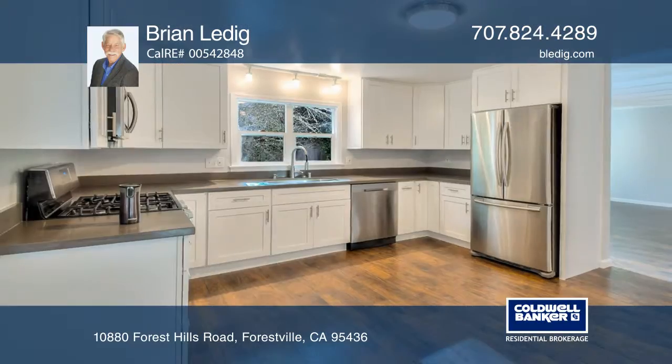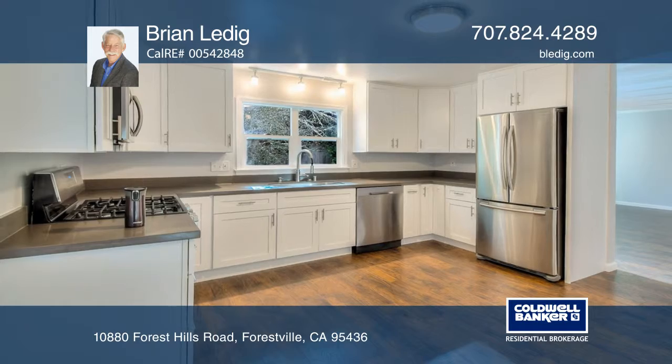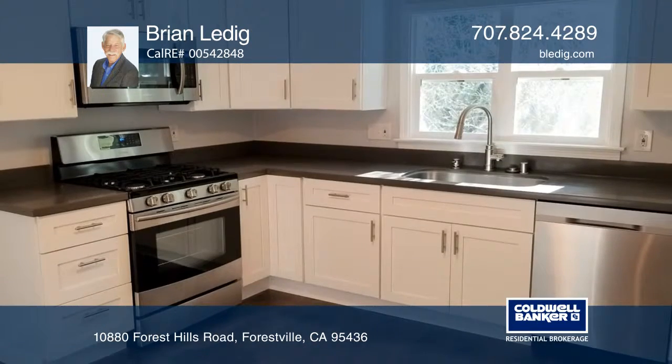This remodeled home is move-in ready. The newer kitchen has quartz counters, deluxe cabinets, and high-end appliances with a gas range.